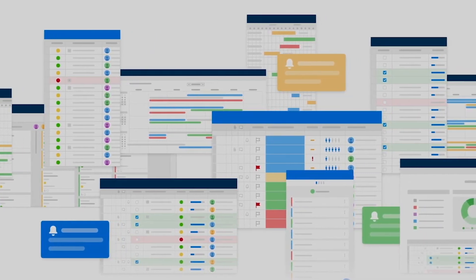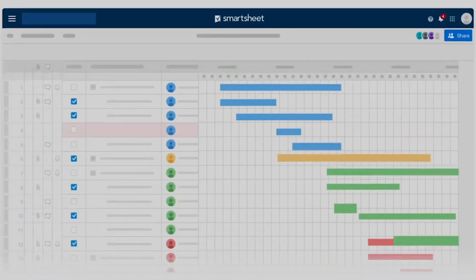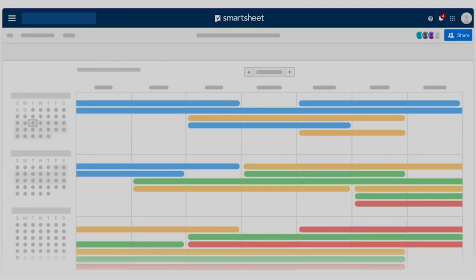You can easily capture data and bring it into Smartsheet, automate workflows for your team, and manage information in multiple views with the flexibility to pick whatever fits best for your work.